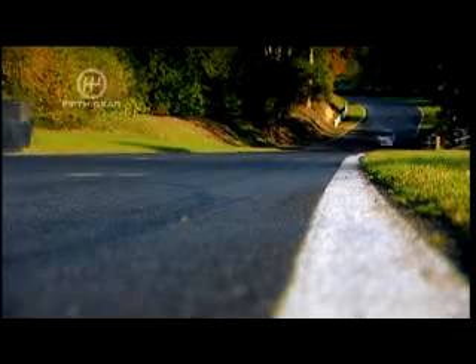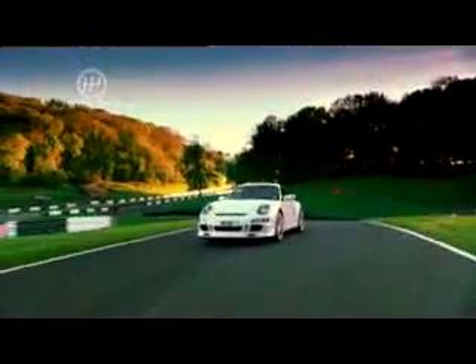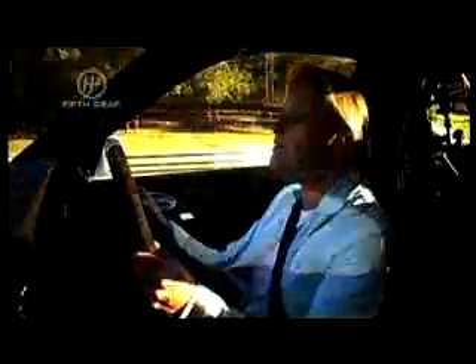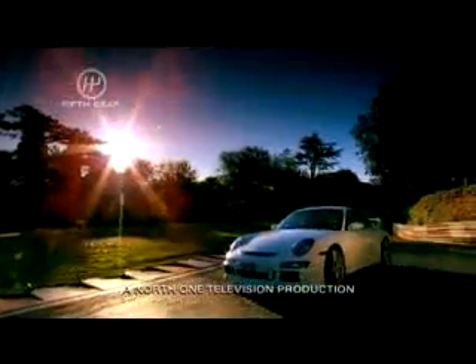Third gear, fourth gear. It's just never ending. The noise is just utterly addictive. Porsche say this is the perfect car that bridges the gap from road to track. And they're not wrong. It's the first GT3 to come with traction control. And with optional extras like sat-nav and heated leather seats, it's as well suited to cruising as it is to leaping.